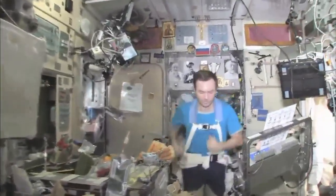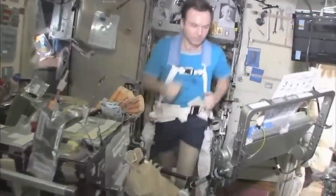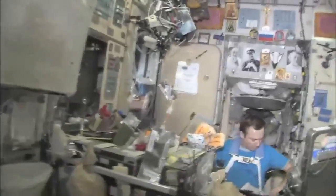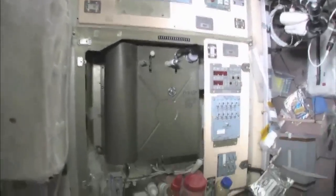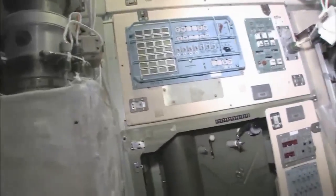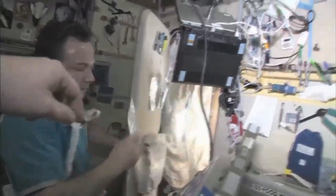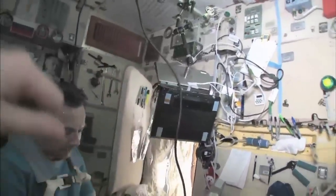There's my crewmate Yuri Lonchakov exercising on the treadmill with vibration isolation system, the TVIS. This is our eating area — there's our table, and we're just getting ready for lunch. There's our water dispenser, Russian style, and our controller for the water dispenser. There's Yuri's room off to the side — he has a sleeping bag hanging on the wall and a computer so he can call on the telephone, write email, read books, and relax in the evenings. We have long days up here.